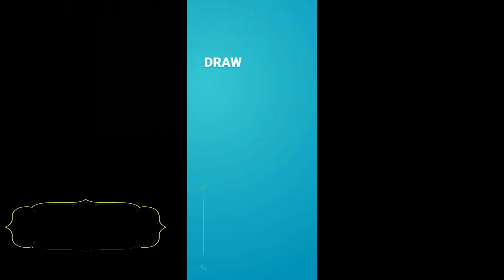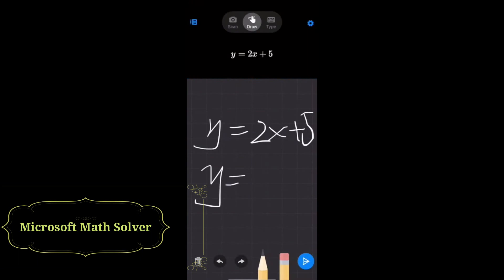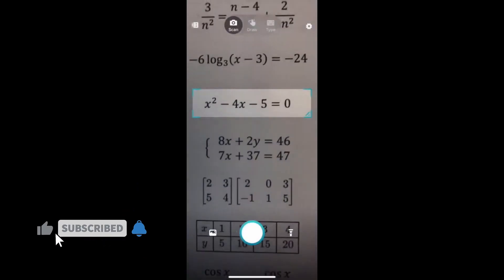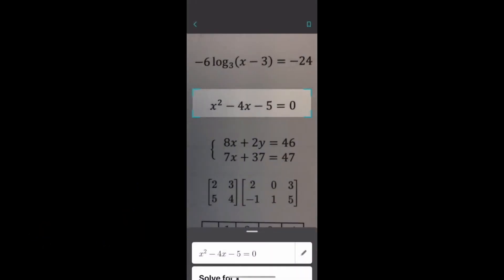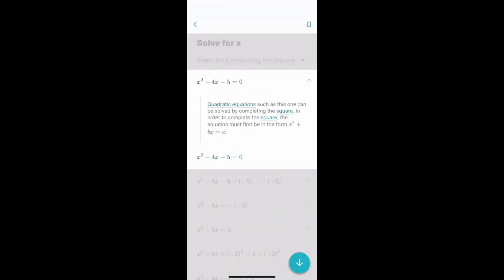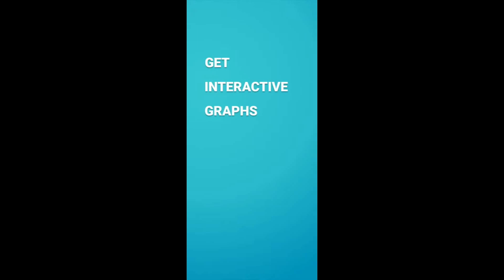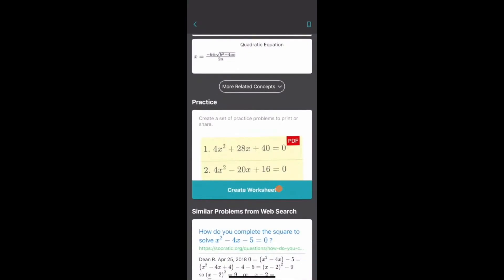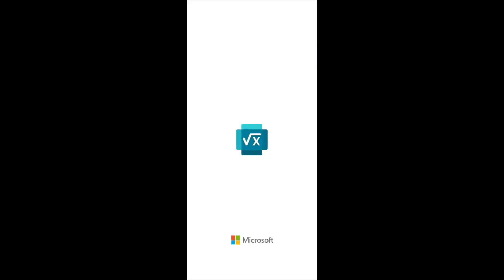Microsoft Math Solver App provides help with a variety of problems using an advanced AI-powered math solver. Simply write a problem on screen or use the camera to snap a math photo. Microsoft Math Problem Solver instantly recognizes the problem and helps you to solve it with free step-by-step explanations. Get help with your homework problems and gain confidence in mastering the techniques — it is absolutely free and no ads.